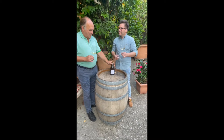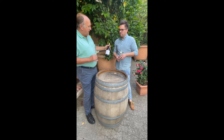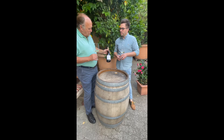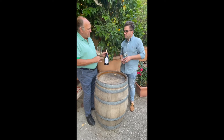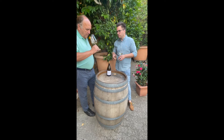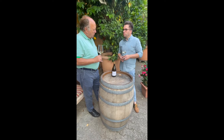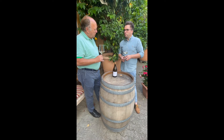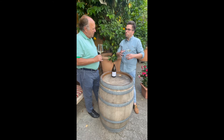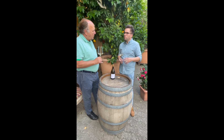And now we have a first Fumé Blanc that is 100% Sauvignon Blanc. It's the first year you're doing it, and already a premier vintage of this quality. We decided to put it in oak — a new oak barrel of 1,200 liters, a bigger one — to increase the fruitiness of the typical Sauvignon Blanc.